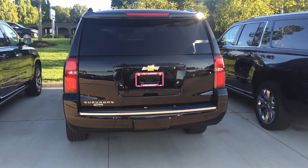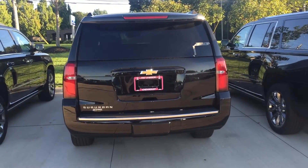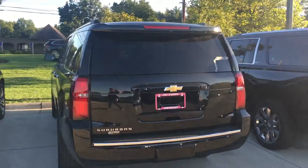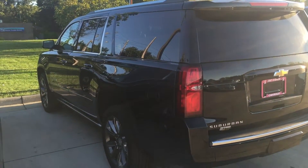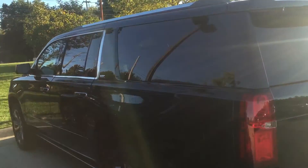Hello Jason, this is Tony Hildebrandt from Pat O'Brien Chevrolet. James asked me to do you a favor and show you some of the features of this 2016 Suburban. These cars were actually used for the RNC — they are loaded to the brim and have every option you can imagine.